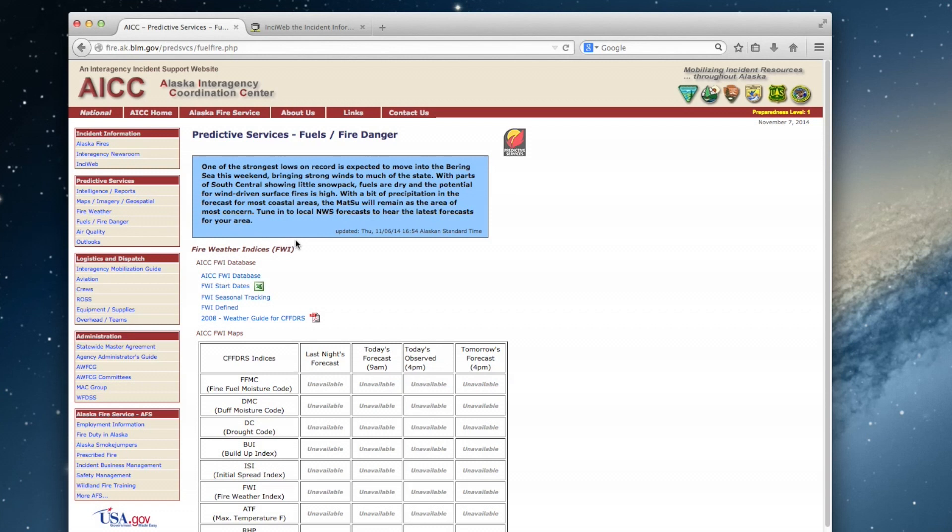If there's no fire in your area, this resource helps you to know what current burn restrictions are in place.